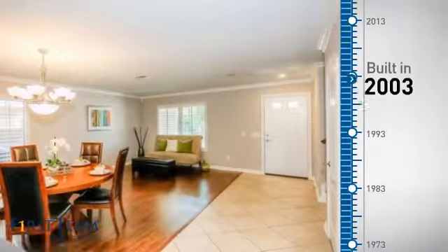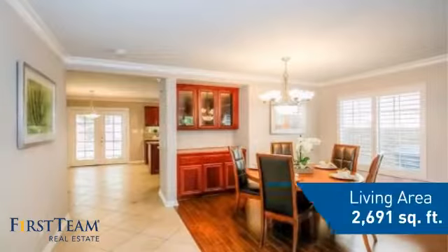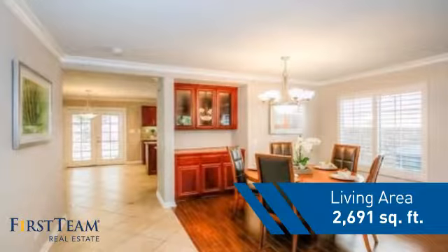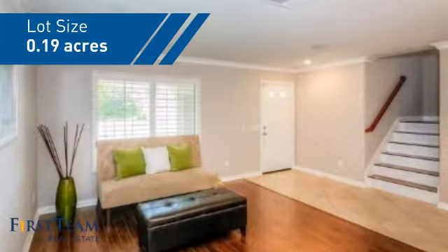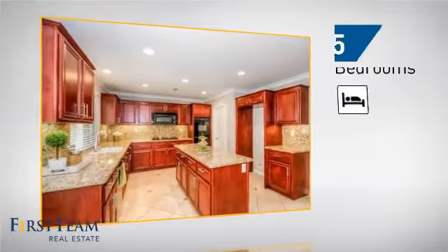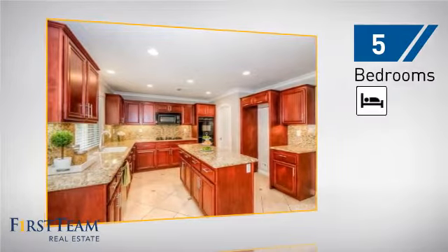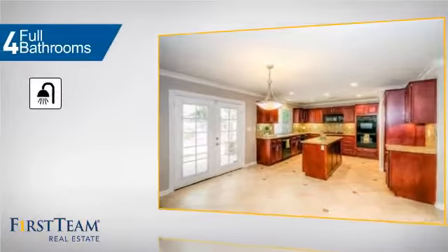This property was built in 2003 and features over 2,600 square feet of space, giving you a spacious layout to play host or kick back and relax after a long day. Inside you'll find five bedrooms so everyone has a private space to come home to, as well as four full bathrooms.